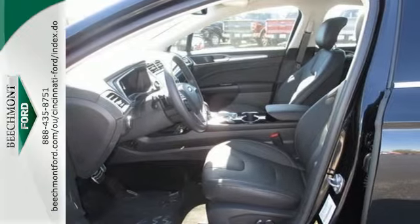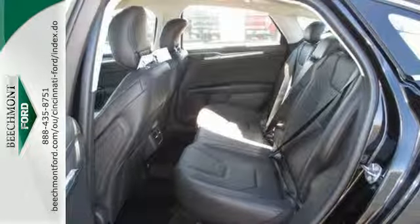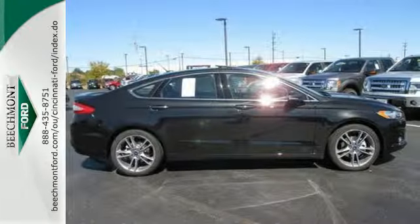Ford is dedicated to your safety with stability and traction control and multiple airbags coming standard. Inside you'll find conveniences like a rearview camera, configurable daytime running lamps, a multifunction steering wheel, and a tire pressure monitor.